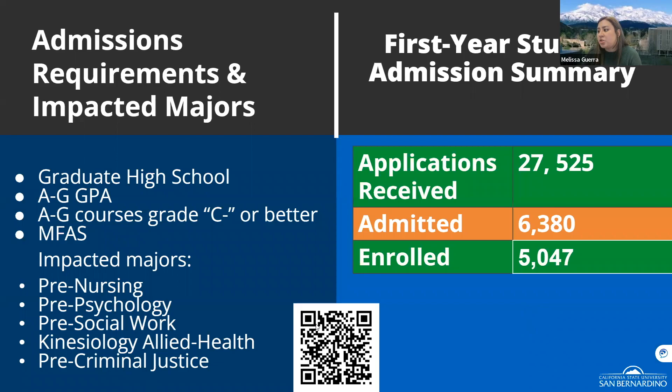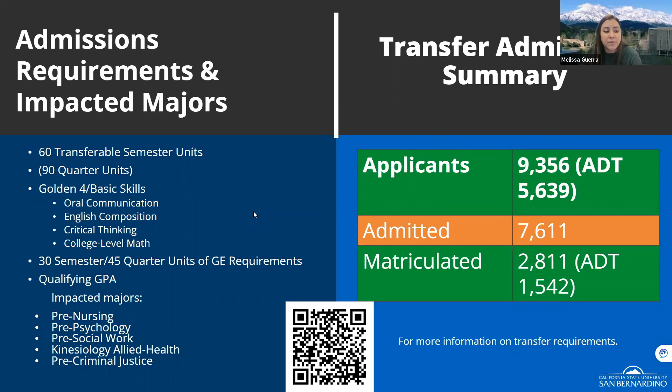Here are some example application numbers from last year to give you an idea of how many we received, admitted, and enrolled. If your high school has an MOU with us, we are saving seats for you — as long as you meet the A through G and GPA requirements, you will have a seat. For upper division transfer students, we require 60 or more transferable units. You don't need to have 60 when you apply, but you need to be on track to complete them.